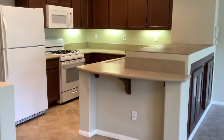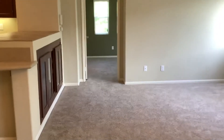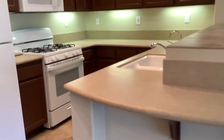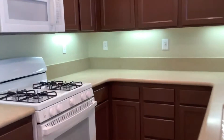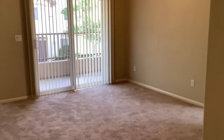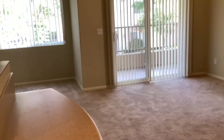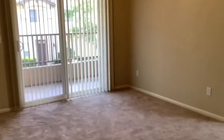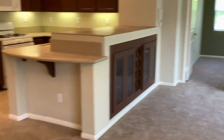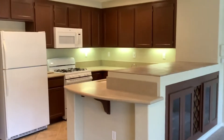For more information regarding this unit, please contact Meridian Property Management at 858-578-7284. Or you can email us at info@ampropman.com, or visit our website at www.ampropman.com.